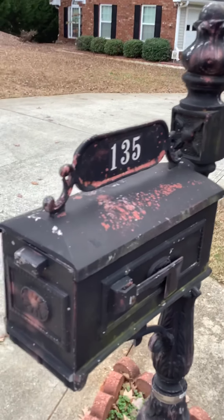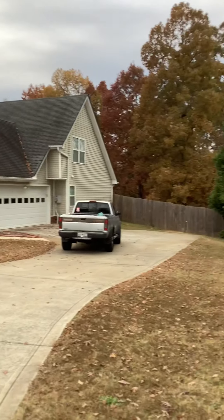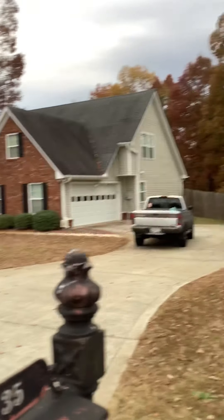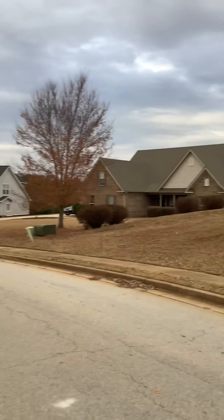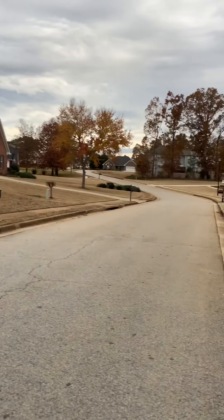Okay, here's 135 — I can't remember exactly — 135 something in Covington. We'll figure it out when I list it. Here's the house, of course, and here is the neighborhood. Nice neighborhood. Really nice neighborhood.